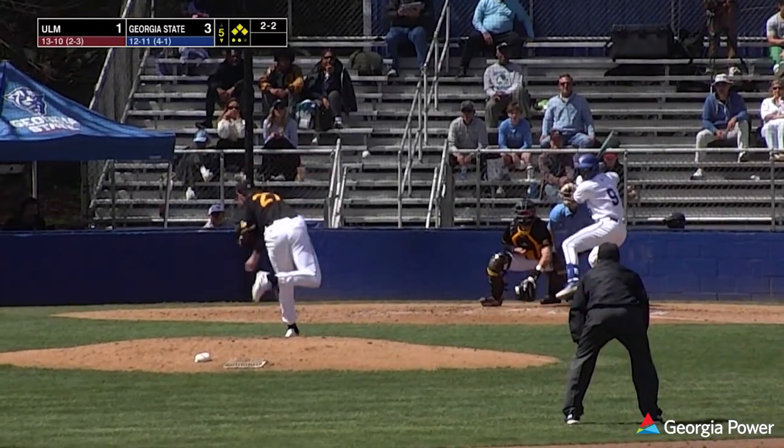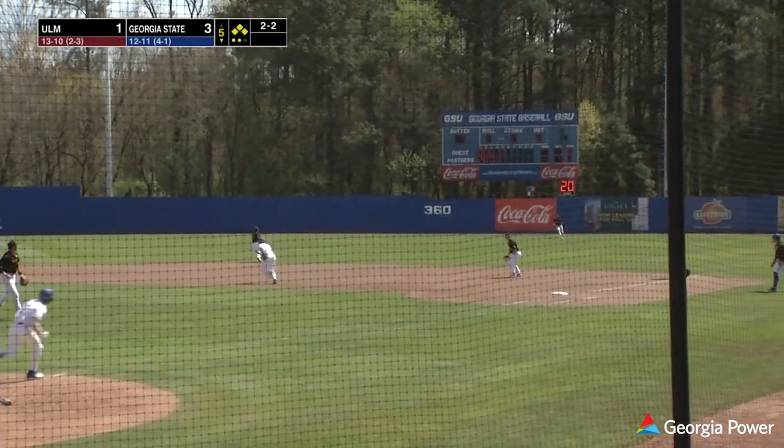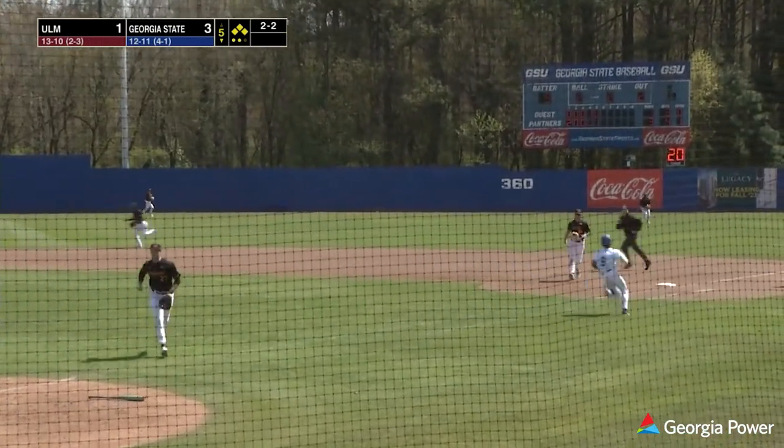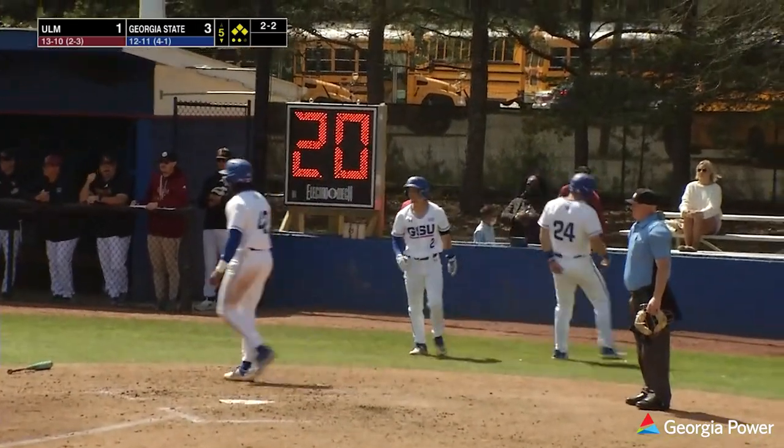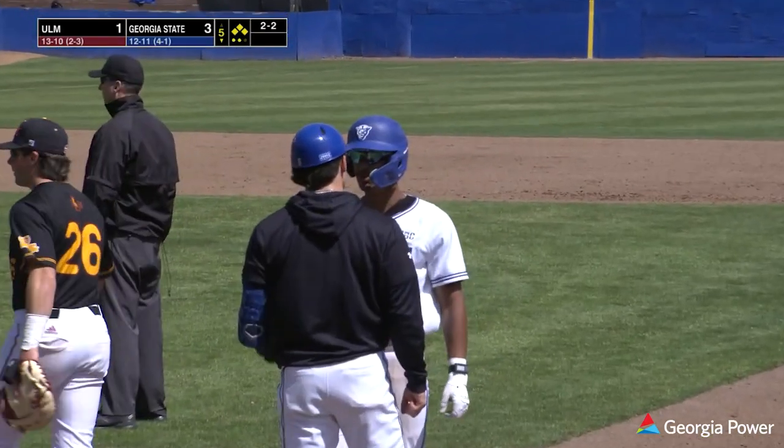Lots of pressure for Justin Robinson. Here's his pitch — swung on, base hit to right field. One run in, a second run will come in and score. The Georgia State lead is now up to 5-1.